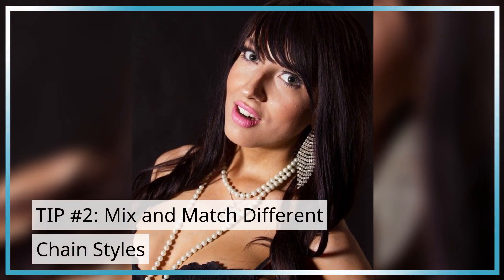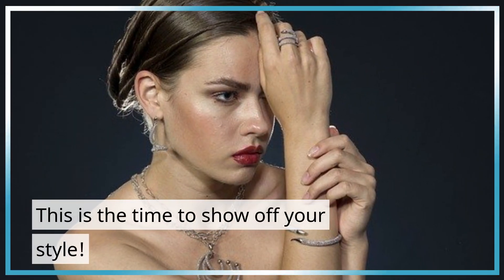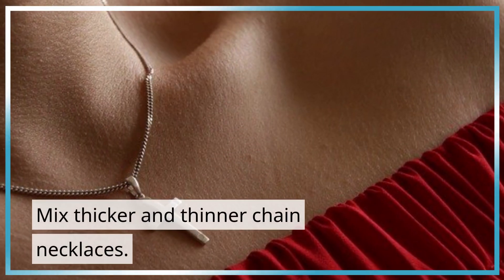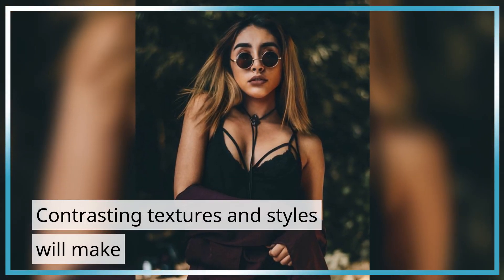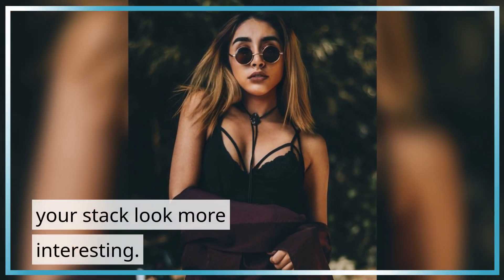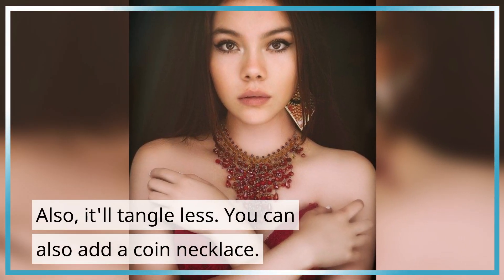Tip Number 2: Mix and Match Different Chain Styles. This is the time to show off your style. Mix thicker and thinner chain necklaces — contrasting textures and styles will make your stack look more interesting, and it'll tangle less.